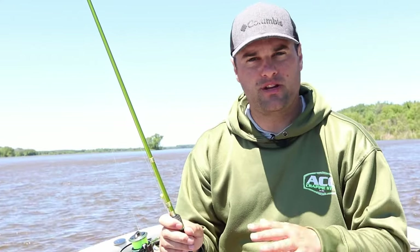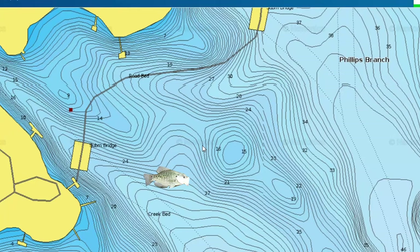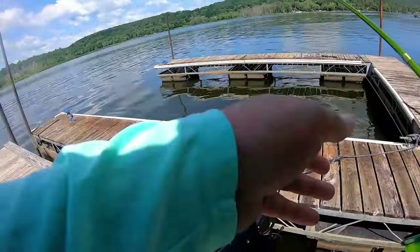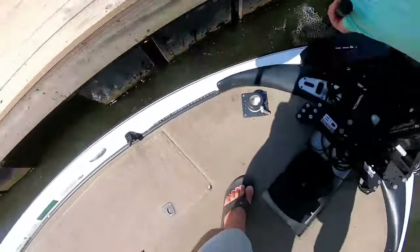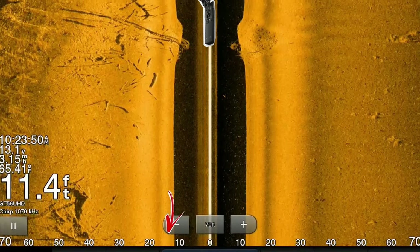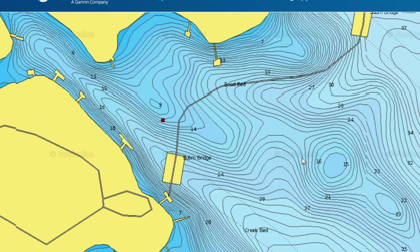As you get further into the spawning cycle — let's say mid pre-spawn to that first wave of spawners — you're going to want to move shallower from where you found them in the pre-spawn phase. So if I found them in 25 feet of water at the mouth of a feeder creek, I'm going to look for shallow spots with pieces of cover right at the mouth, or maybe a couple hundred yards in. If there are docks, that's always a good spot. Vertical timber or brush piles — scan around with side imaging. That's where you'll find the highest concentration of crappie during mid pre-spawn right up until that first wave of spawners gets up shallow.